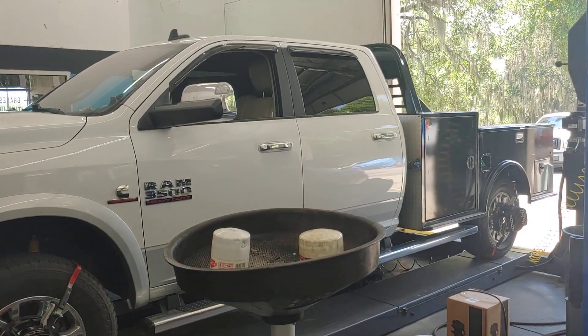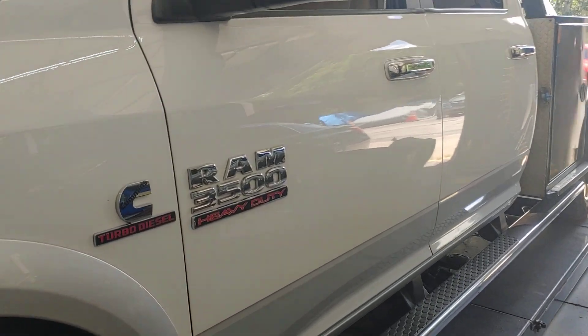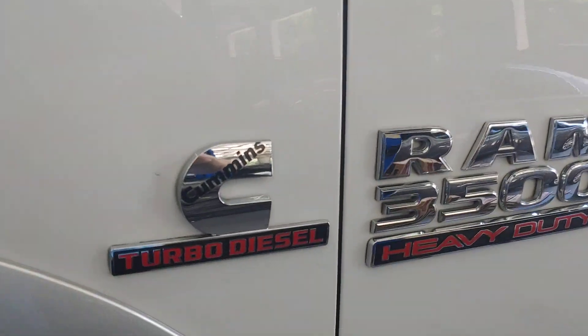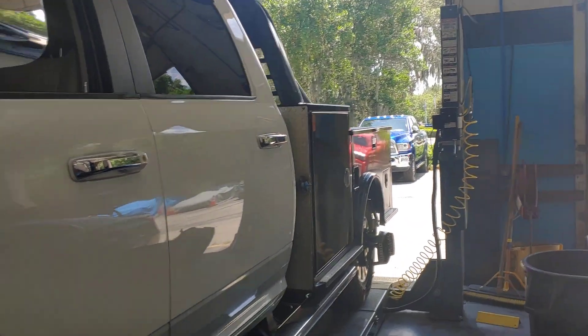It's Patrick at PALS. Ram trucks — they're everywhere. People love Cummins diesels. And this is a work truck for an electrical contractor. Why is it here?